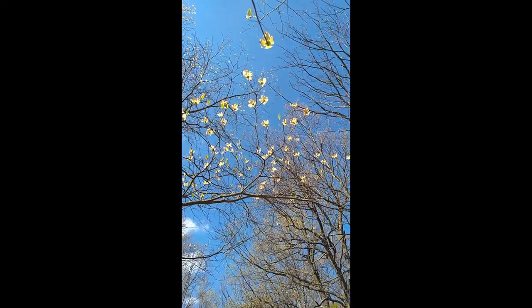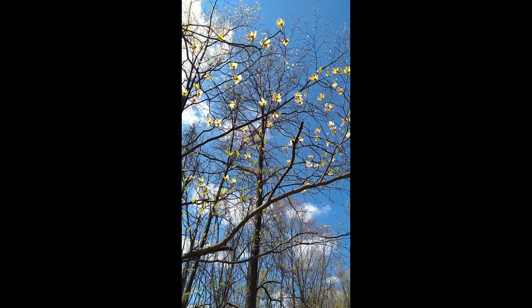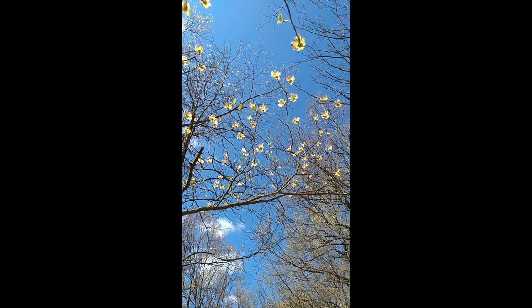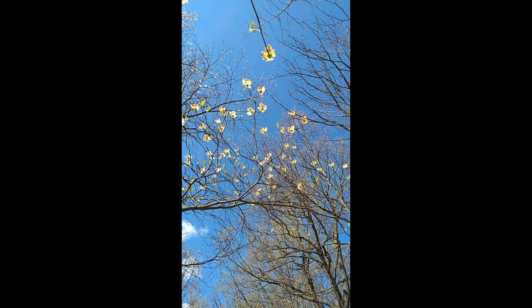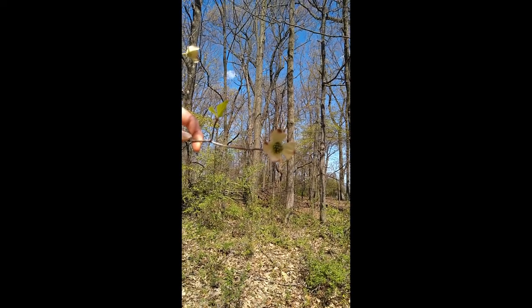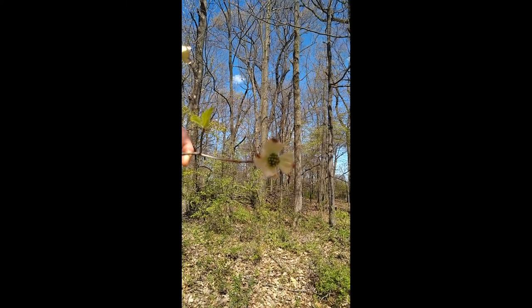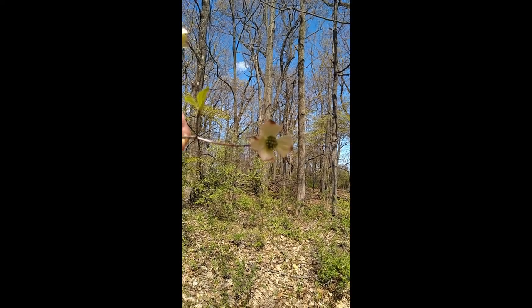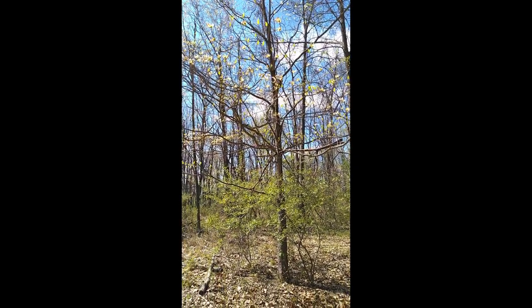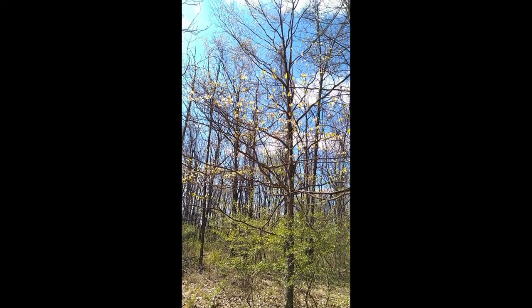This is a flowering dogwood tree. Many of us plant these as ornamentals, but they are native. The white spots are actually bracts — basically modified leaves — and the actual flower is in the very center, still just in bud right now. Dogwood trees are important for wildlife; they have berries that are beautiful in the fall and also serve as important food sources for migrating birds.